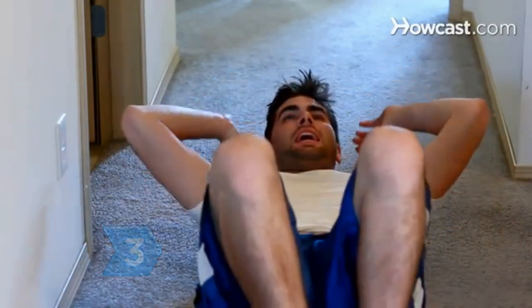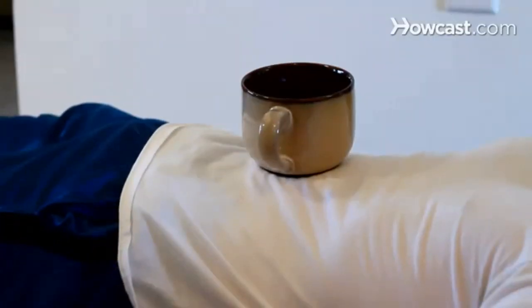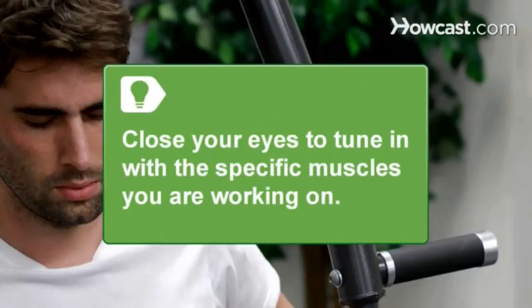Step 3. Correct sloppy posture and visualize your body in perfect form as you do your reps. While doing crunches, for instance, imagine you're balancing a coffee cup on your abs and cradling a grapefruit under your chin. Doing so will keep you focused on the intended lower ab muscles rather than on your hip flexors. Close your eyes to tune in mentally with the specific muscles you're working on, and to challenge your body to balance on its own.